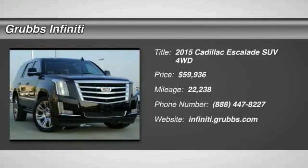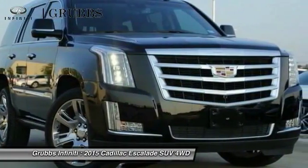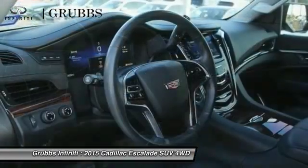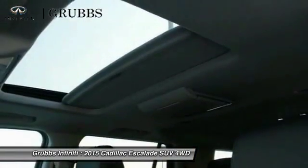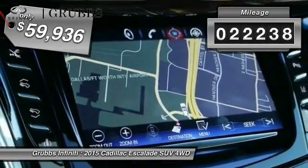We are pleased to show you the 2015 Escalade. A full-size luxury SUV, the Cadillac Escalade stands for A-list style. Thrilling yet effortless performance combined with advanced luxury and technology that's on the leading edge of the industry makes the Escalade an easy choice. This vehicle has less than 25,000 miles.